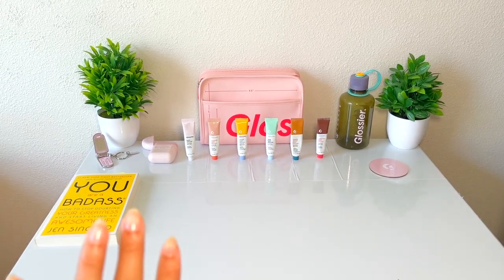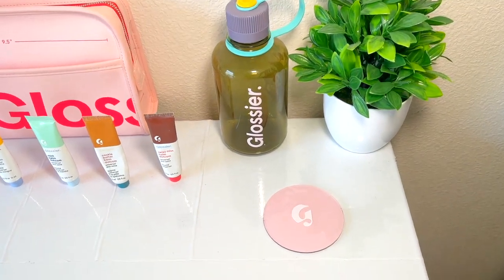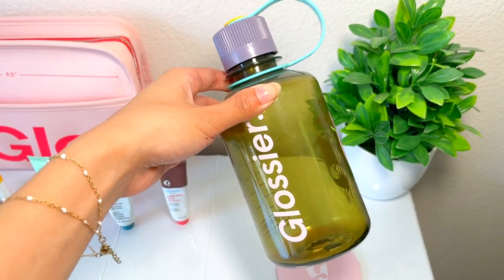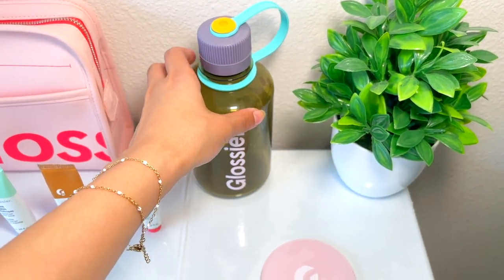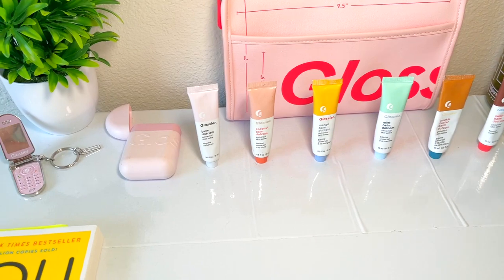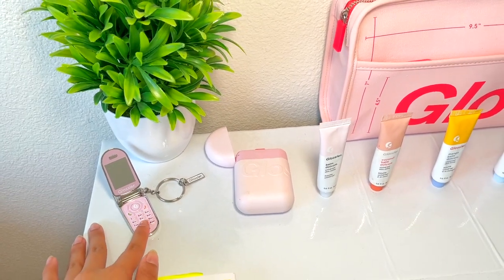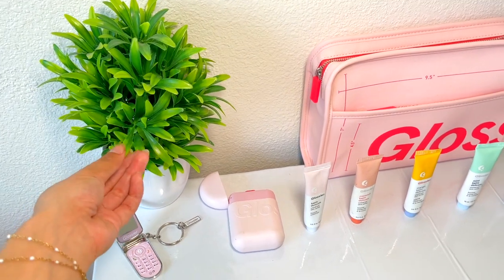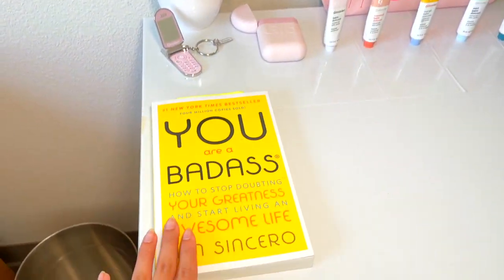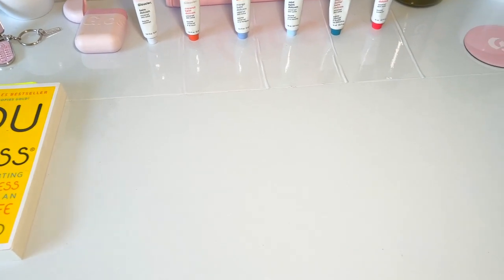I definitely went through a phase of needing everything released by Glossier — here is their mirror, their water bottle, and a ton of Balm Dotcoms. I think they came out with new packaging, but I always loved how these were. I also have their lotion and keychain — can't help getting anything exclusive. These plants are fake and from Amazon; I wanted real ones but I have to be realistic. And this is a self-help book I got from Target — heard great things, so I thought I'd start my self-care journey.